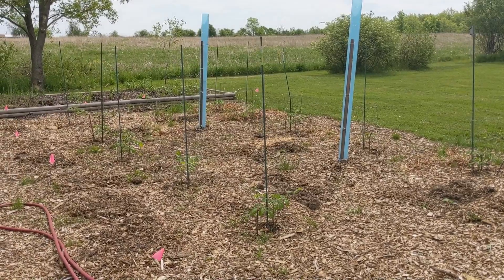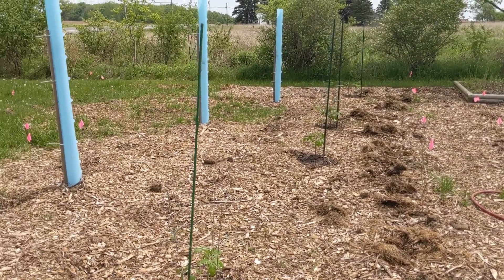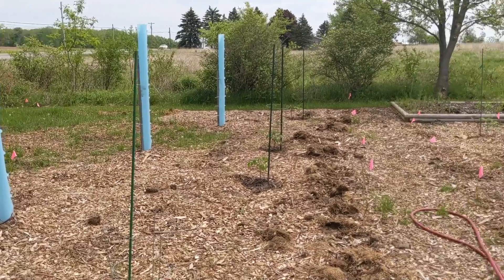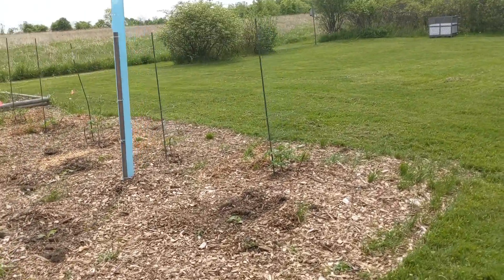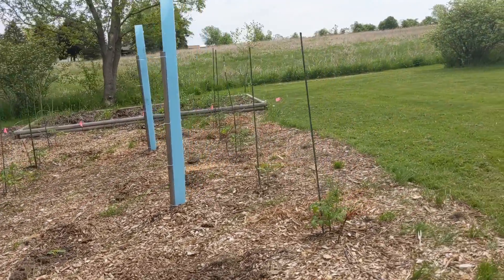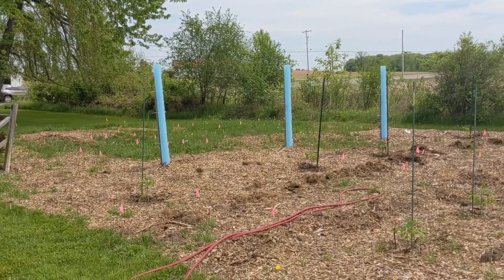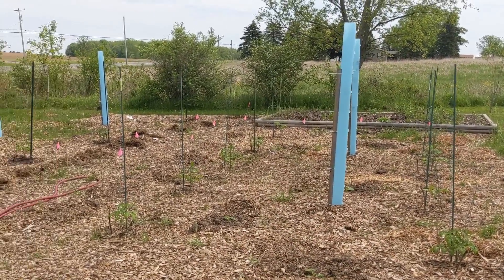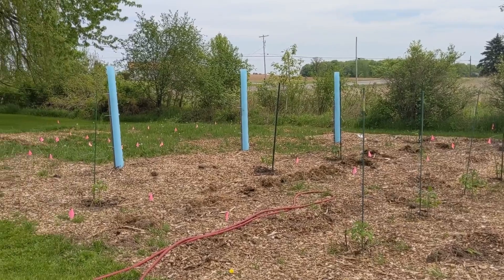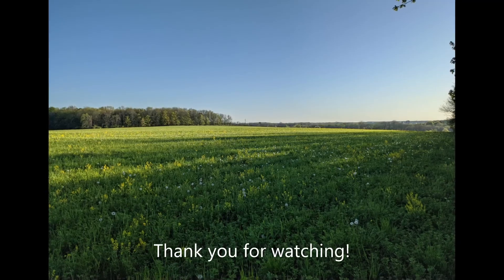As always, I hope everybody is doing well, remembering those who have fallen on Memorial Day, and thanking a veteran or those in service — that's very important. I'm able to do all of this because people went out there and sacrificed their lives for us. So if you are a veteran or you know a veteran, thank you very much. Take care, talk to you later.